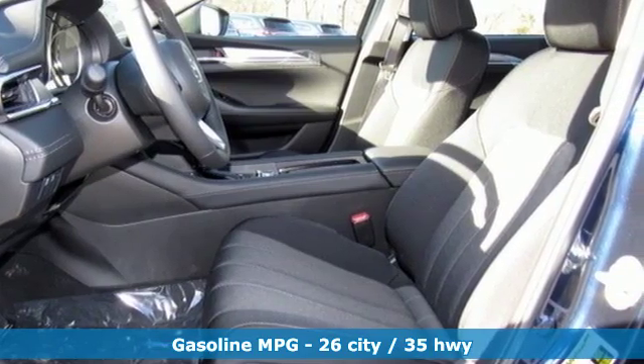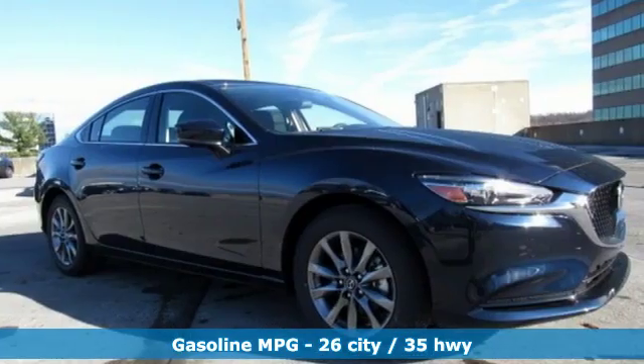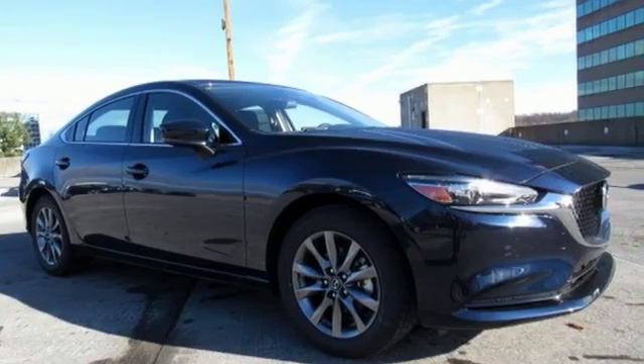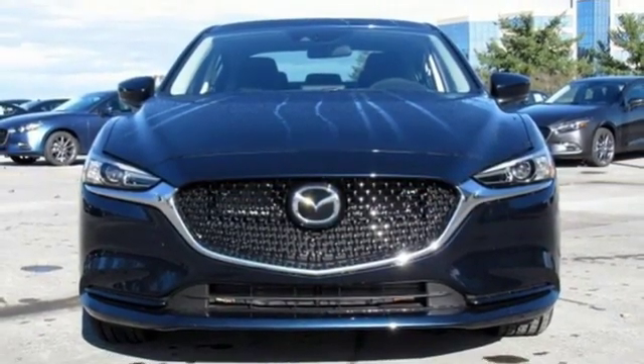It comes with great features you'll love: external memory control, push button start, dual zone climate control, Mazda Connect, and multifunction steering wheel.